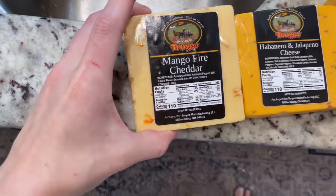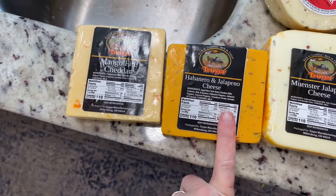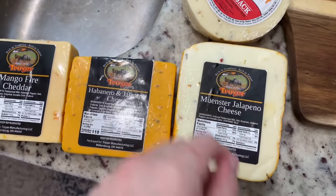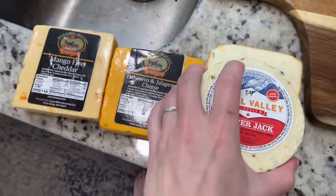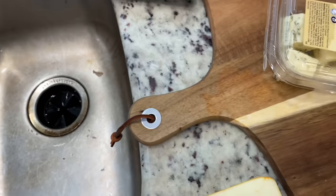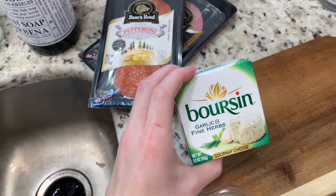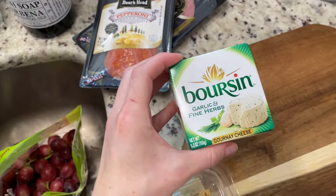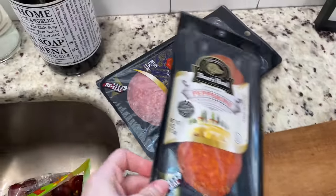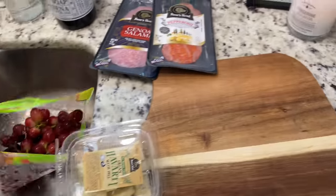Here are some of the cheeses. We have mango fire cheddar — I've never tried that one — habanero and jalapeño cheese, Munster jalapeño cheese, Pepper Jack. As you can see, we were kind of into the hot cheeses. Colby and Baby Swiss. We have Dill Havarti — I've actually never had this, but apparently it's very good. And then we have pepperoni and salami, and crackers and some fruit and stuff like that.